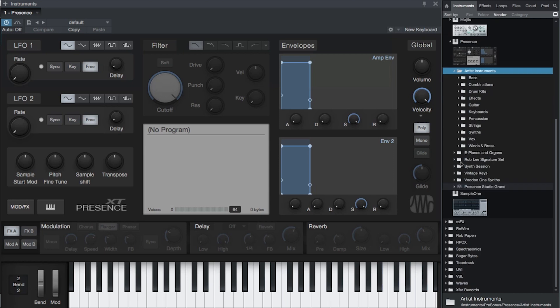In Studio One Artist, Presence XT includes a lighter core library with the same range of instruments but fewer versions. Here are some examples of the sounds in Studio One Professional.